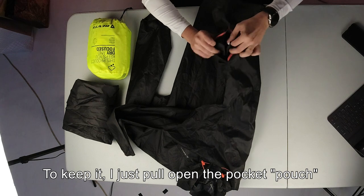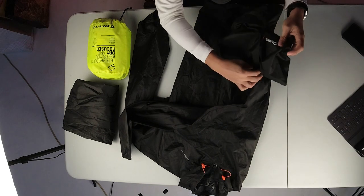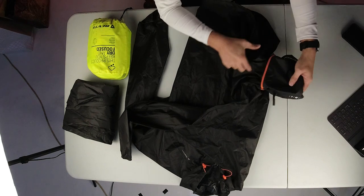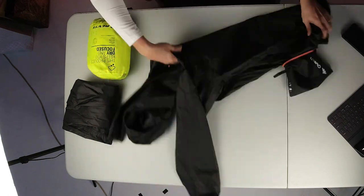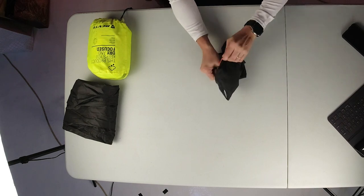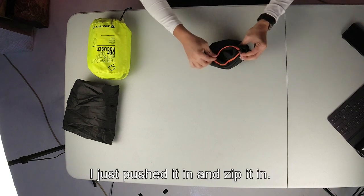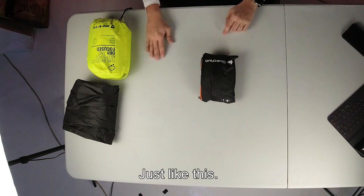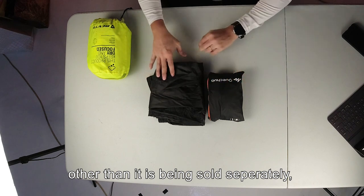To keep it, I just push the pocket out into a pouch and start folding it in. I just do a quick fold, throw it in, and zip it up — and there we go, just like that. The unfortunate thing about this set, other than being bought separately, is that it doesn't come with a pouch.